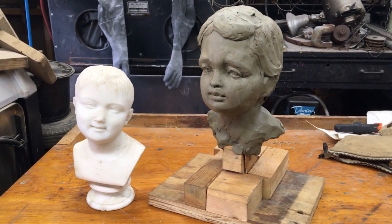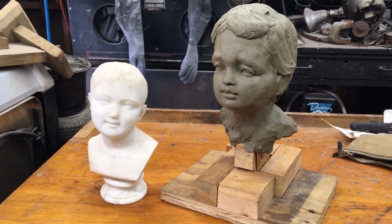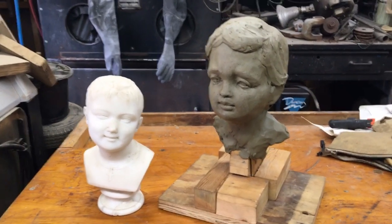Welcome to Carolina Sculpture Studio. My name is Clint Button and I'm a granite sculptor. This is a little bit of a history lesson in just a small project.